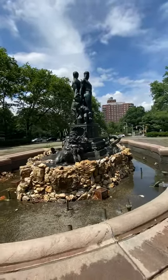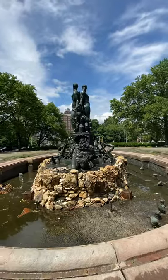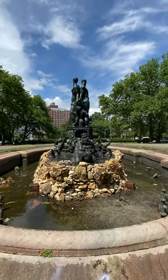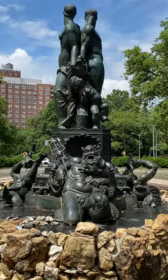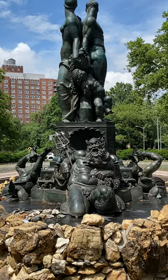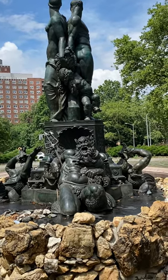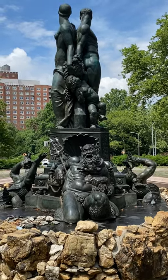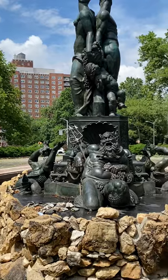I'm practicing filming videos. This guy looks interesting too — let me zoom in. He's carrying a pitchfork. Looks like he's drunk or something. And a fishing net. I think these are like some sort of Greek myth, Greek gods.